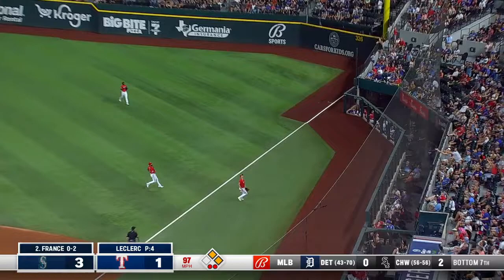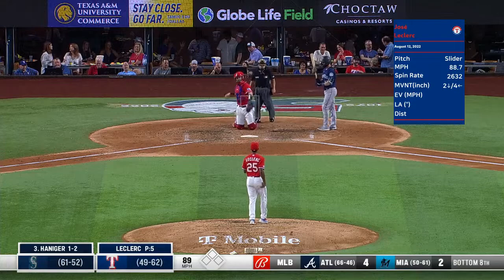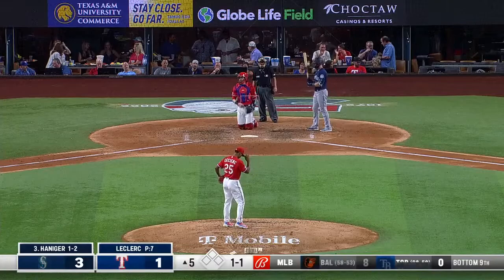This one popped up in foul ground — Raleigh reels it in to retire. Phenomenal play — caught Nathaniel Low off guard and doubled him up. That is the best. Fifth inning, and Jose Leclerc got the final out last inning. Just misses — one and one. Funny to be in there for an inning and a half tonight.